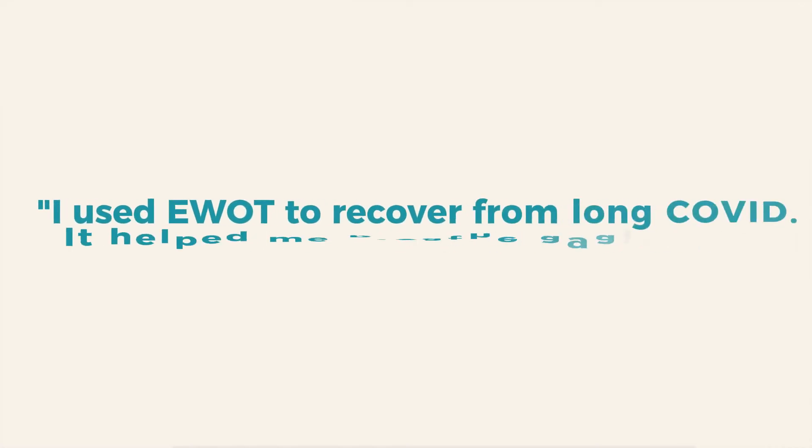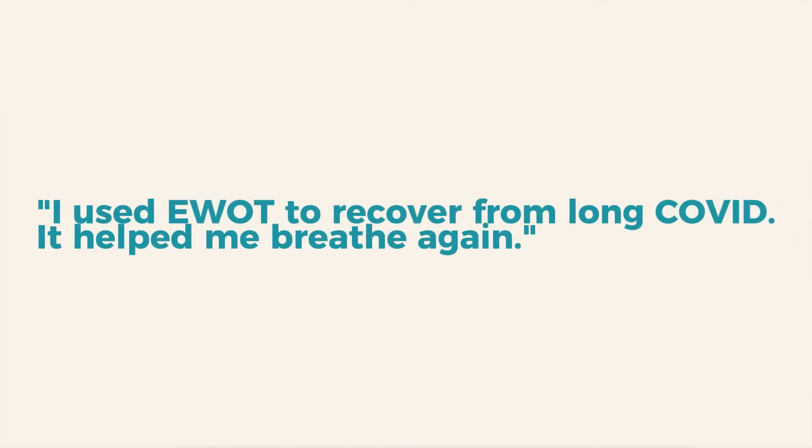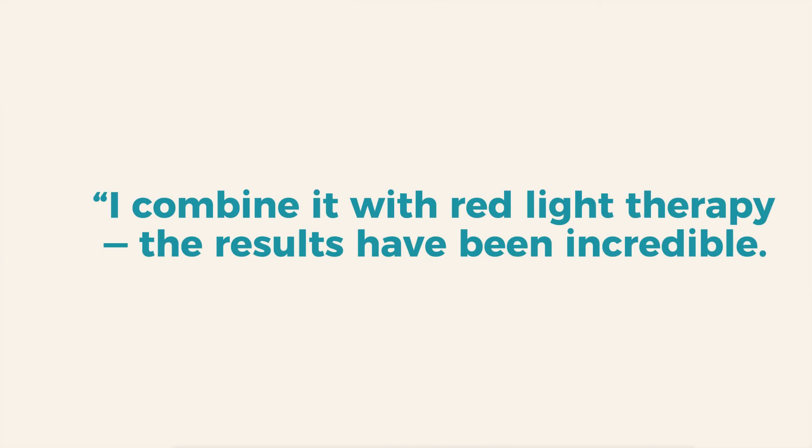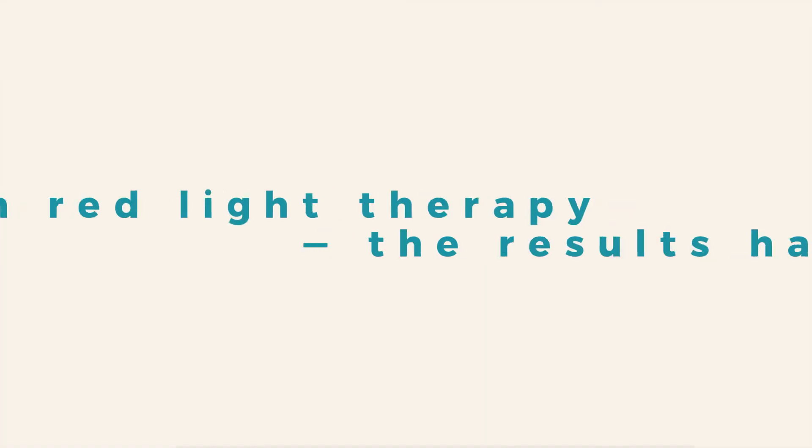We've seen some incredible results. One man used EWOT as part of a recovery from long COVID and said it helped him breathe normally again after months of struggling. Another customer combined EWOT with red light therapy and says the combo gave him more energy and mental clarity than anything else he's tried. And for me personally, it's been life-changing. I used it on my own healing journey from cancer, Lyme disease, and autoimmune illness. It helped me rebuild my energy, my brain function, and my strength, among many other issues I was dealing with.